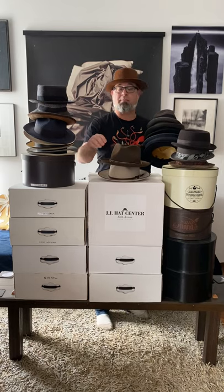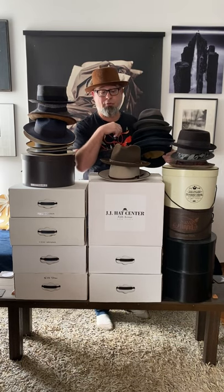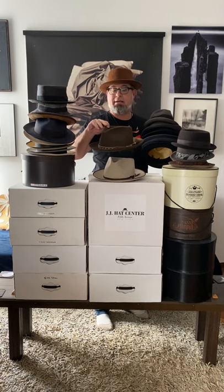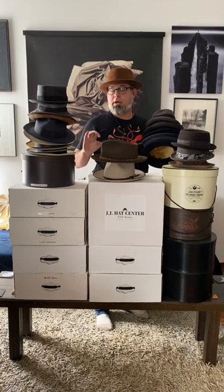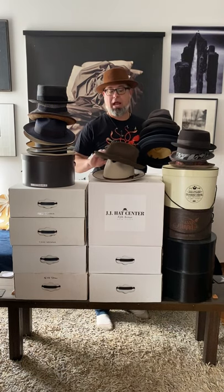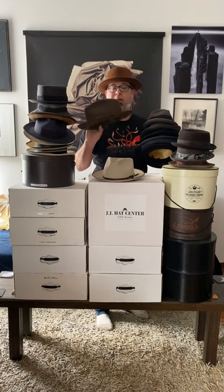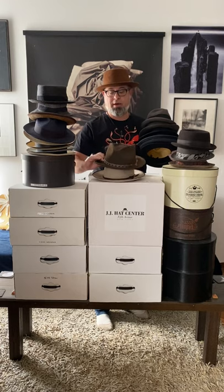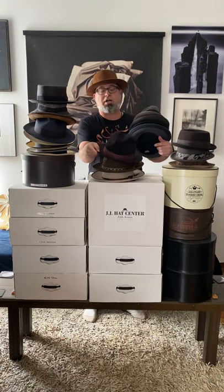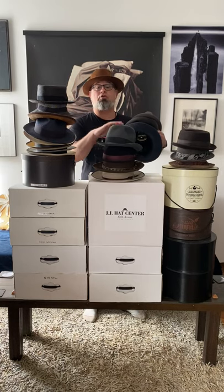This is also a recent purchase from JJ Hats during their Black Friday sale in November. I was really taken by this one — my typical style of two-and-a-half to three-inch brim with crown crease on top, but I really like this band. It's a little bit of a different style. There's a nice oxblood one to mix things up, and here is another crushable — a popular one to travel with.